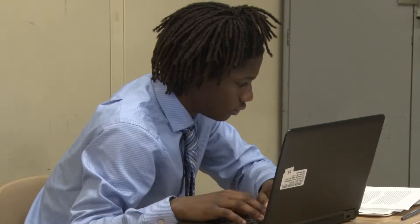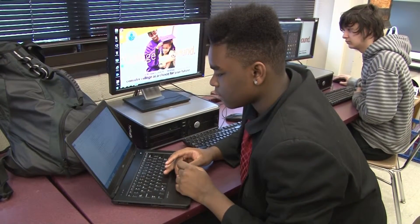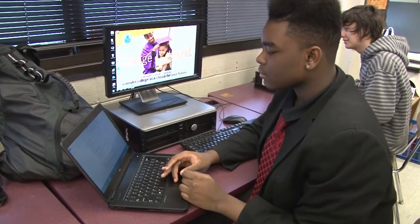There are also internship opportunities available at major companies in the Rochester area. Students dress business casual at the school. There is no formal uniform.